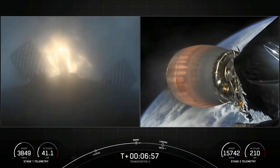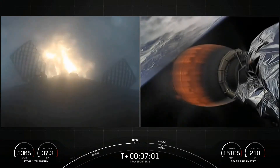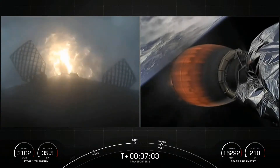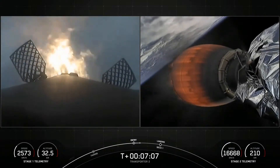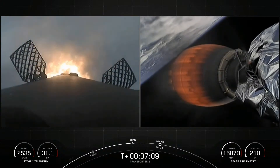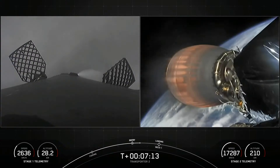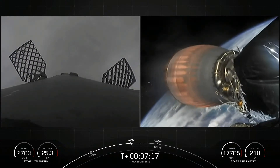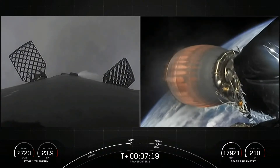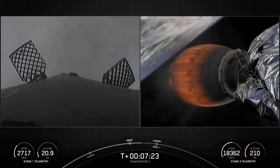This burn is expected to last for another 15 seconds or so. Vehicle on a nominal trajectory. Stage 1 entry burn shutdown — successful completion of our second of three burns. We are going to be attempting to recover the booster for an eighth time back on land at landing zone 1.